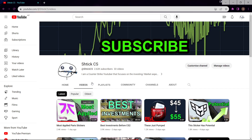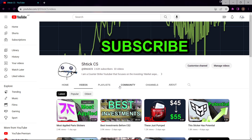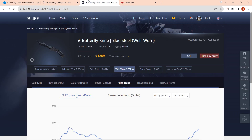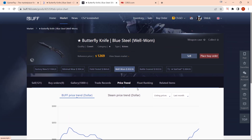What we're talking about in this video is cases and the overall market. I made a video a couple days ago talking about best investments for CS2, and a lot of things I mentioned in that video have actually gone up quite a bit. I recently bought a butterfly knife for $766 and if we look on Buff now, we can see it is selling for around $830, so I predict in a couple of days I would have made around $100 of profit on this.